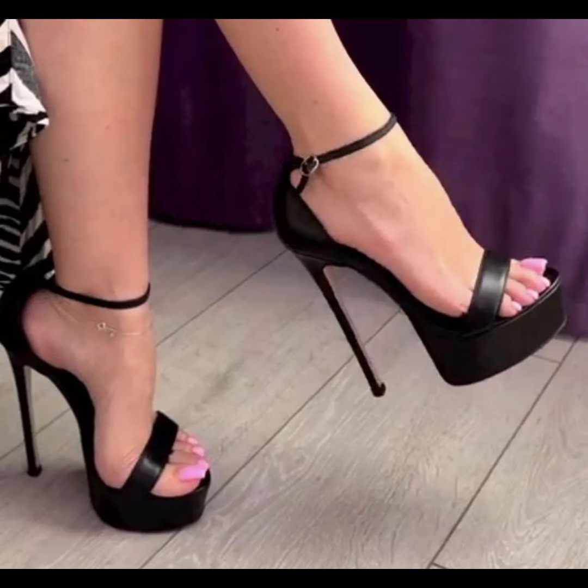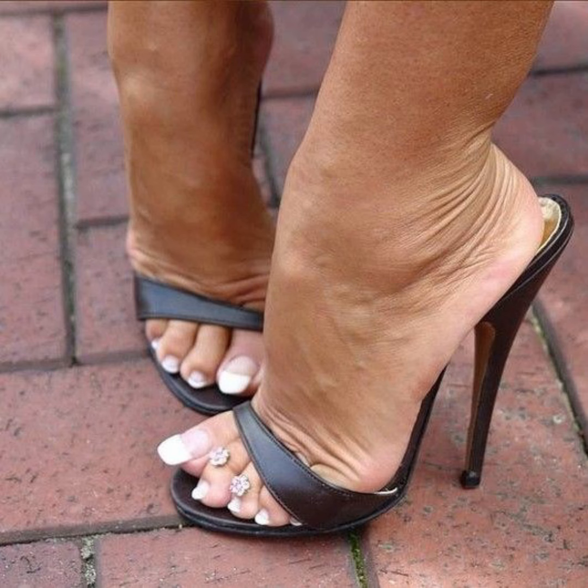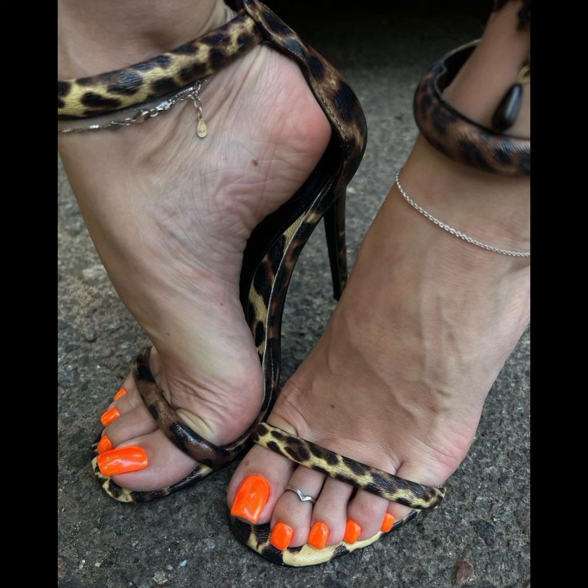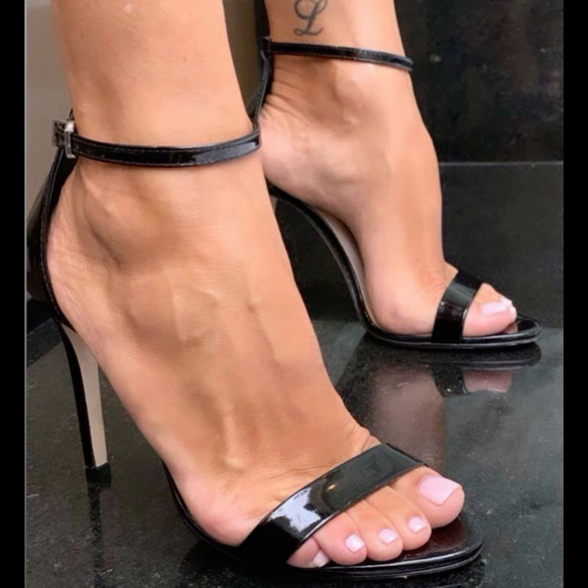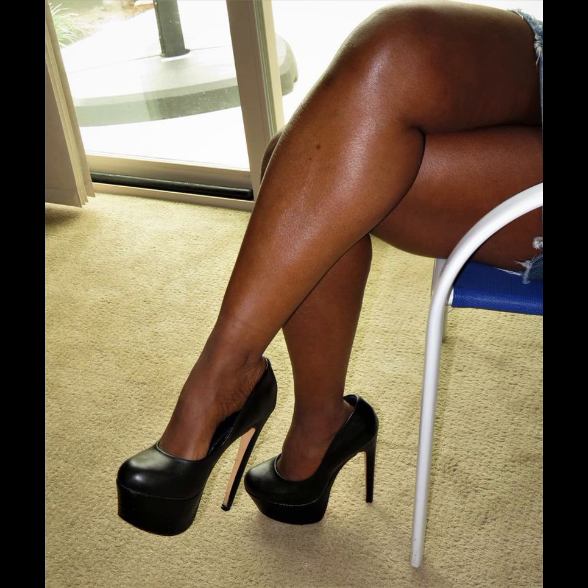Stilettos high heels are superstars and can really elevate any outfit. They have a thin high heel that adds height and a touch of elegance. They are often seen as a symbol of confidence. Stilettos come in various designs, from classic pumps to stylish strappy sandals, and can be worn for special occasions or to add a glamorous touch to everyday looks.